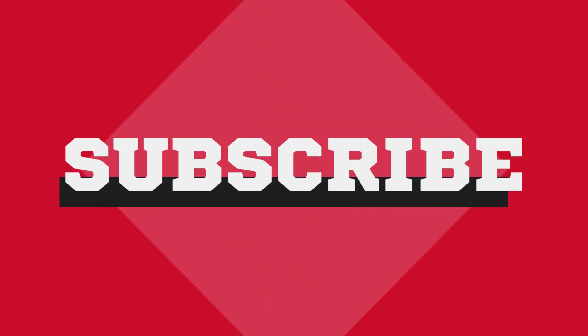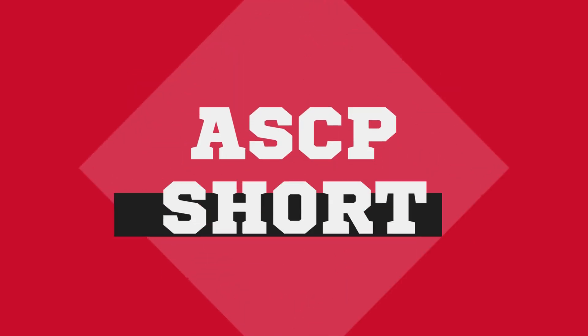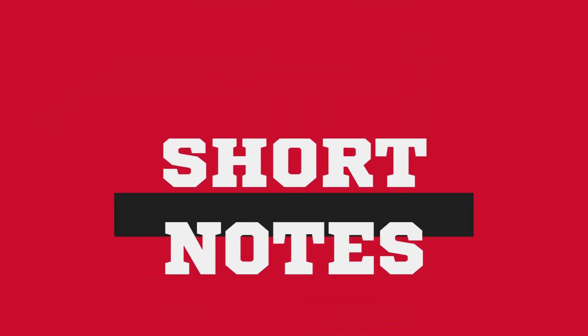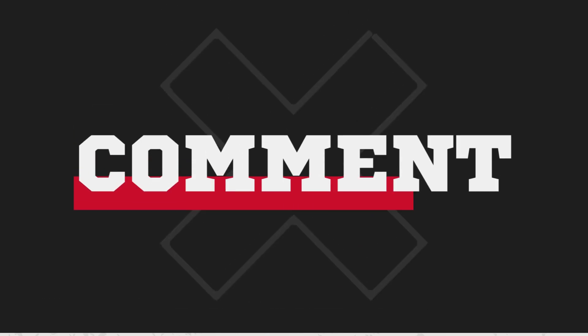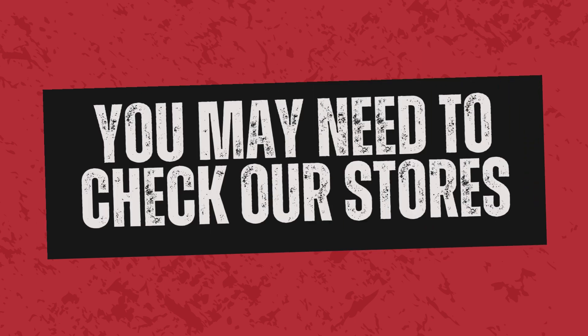Don't forget to subscribe to our channel, hit that notification bell, and give this video a big thumbs up. Your support means the world to us. Remember to ask for ASCP short notes. Got questions? Drop them in the comments below — we love hearing from you. Check out our store for your next study outfit. Not only will you look great, but you'll also be helping us create more content like this. Win-win, right? See you next time, bye.